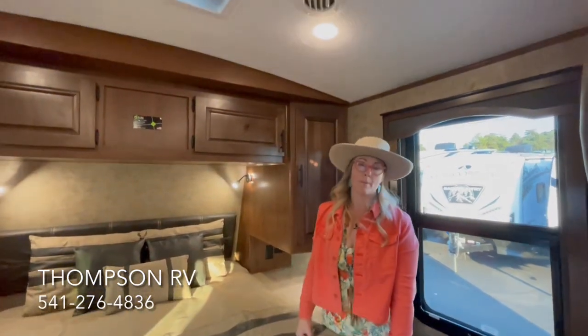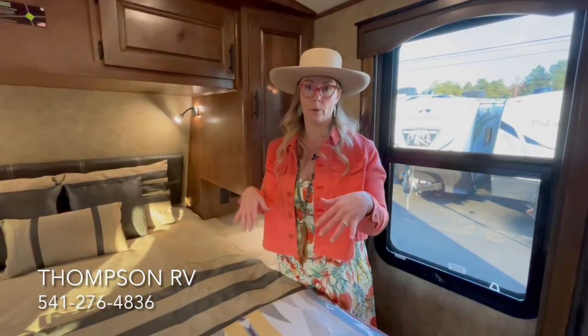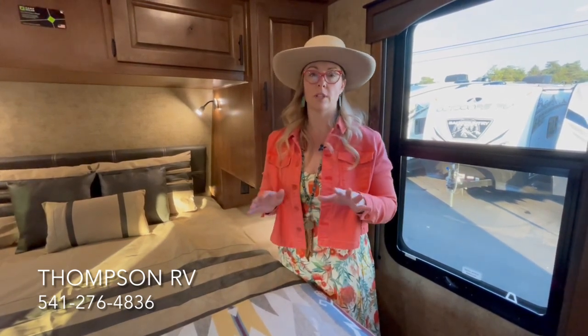We option all of our trailers with the Maxair Deluxe Vent Fan. It has a built-in rain guard so you can run it going down the road or in the rain. Often if you're in temperatures that are a little warm but cooling off at night, because of the insulation in this Outdoors RV trailer, you can cool down the trailer at night with the Maxair fans without ever having to run your 110 air conditioner, because these run off 12V. Cool down the coach, lock it up for the day, and it will keep that cold air in.